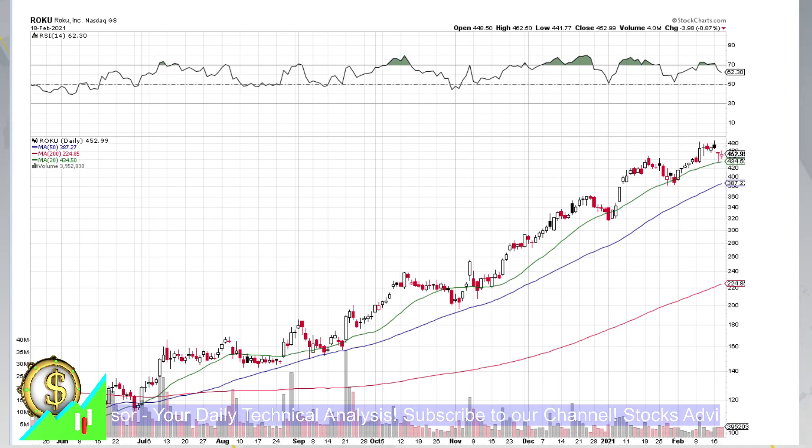Hello and welcome again at StocksAdvisor's channel. Today we'll talk about Roku Incorporated, traded at Nasdaq, ticker name Roku.